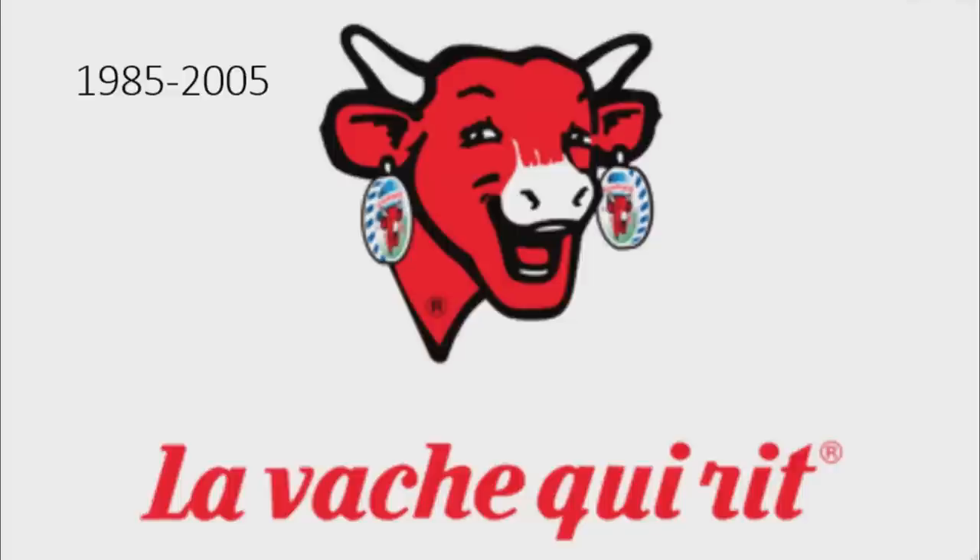From 1970 to 1985, unfortunately I wasn't able to find this logo. From 1985 to 2005, there is a red animated cow laughing and wearing cheese earrings, and under her there are the words La Vache qui rit in red text.